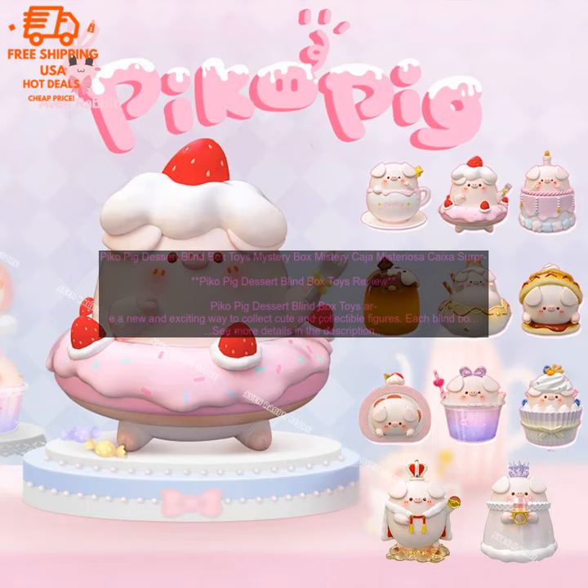Well made: the figures are made of high quality plastic, and they are all very well detailed. Fun: opening a blind box is always a fun experience, and it's always exciting to see what figure you'll get.